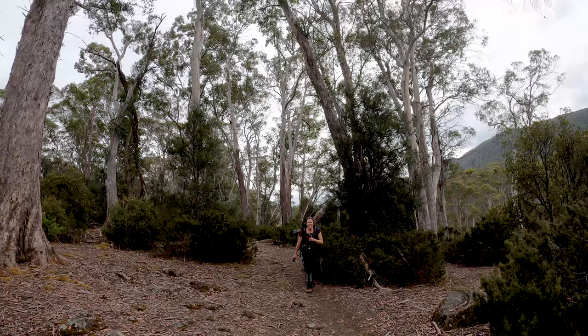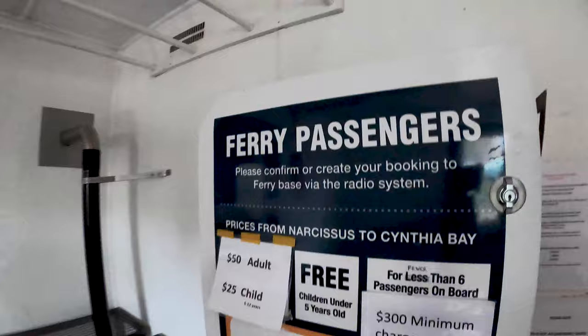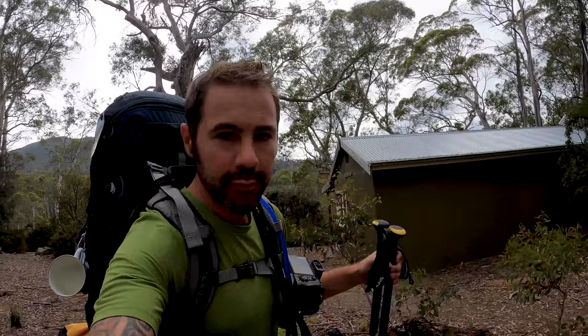We've made it to Narcissus - made it to the lake! If you were to book a ferry this is where you'd call from inside the hut. We've decided not to take the ferry from here though - we're going to walk at least to Echo Point and see what the weather's doing. It looks pretty threatening up above those mountains. Two hours to Echo Point.